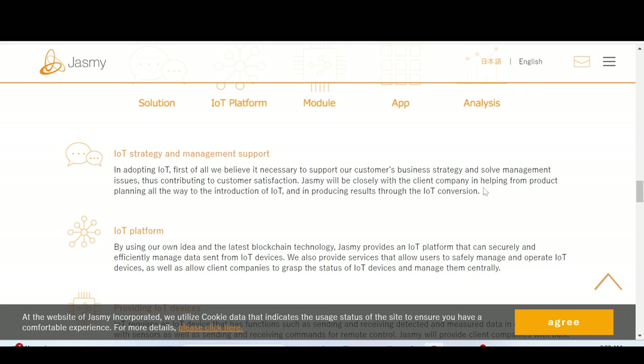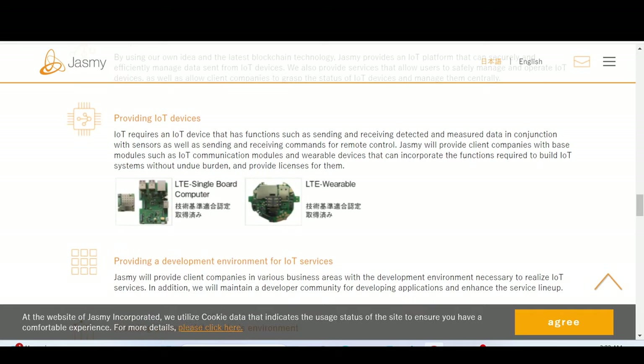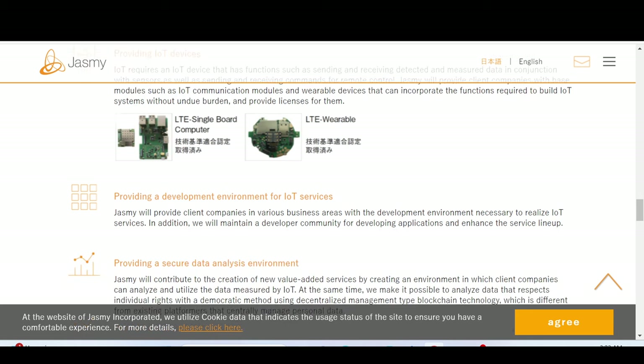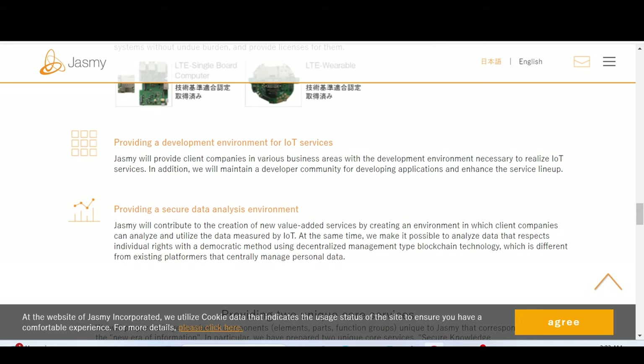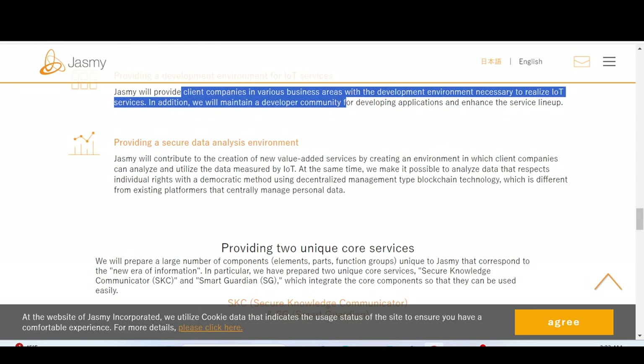By using their own idea and the latest blockchain technology, Jasmine provides an IoT platform that can securely and efficiently manage data sent from IoT devices. IoT devices require functions such as sending and receiving detected and measured data in conjunction with sensors, as well as remote control commands. Jasmine will provide services to client companies across various business areas, connecting them with customers and allowing data to be used ethically.